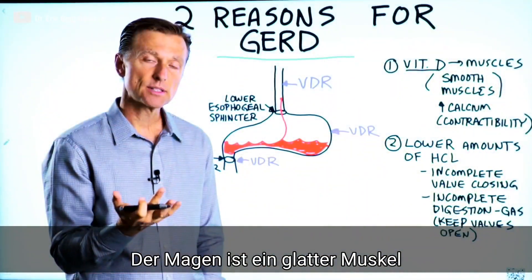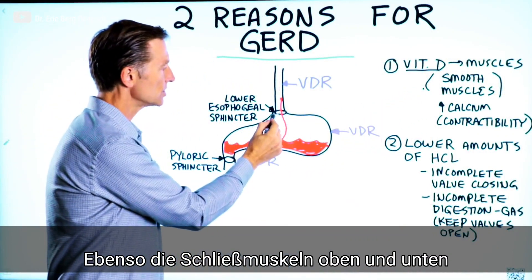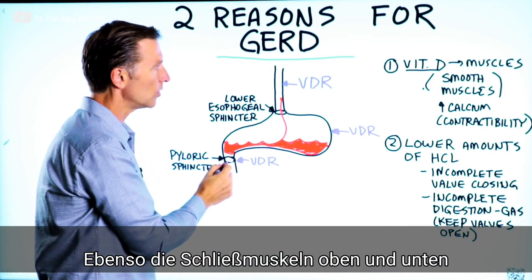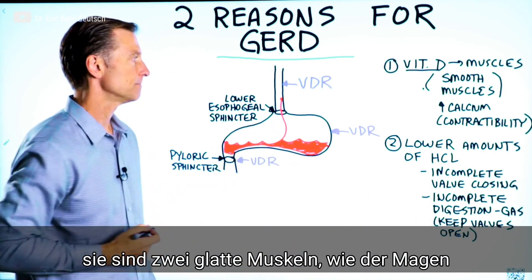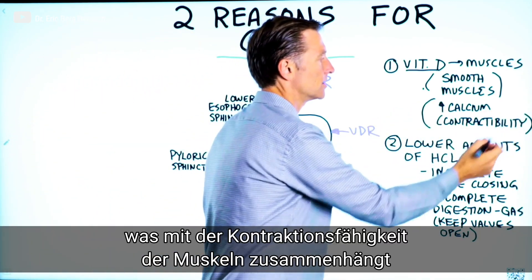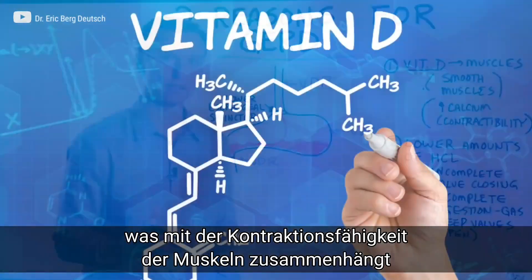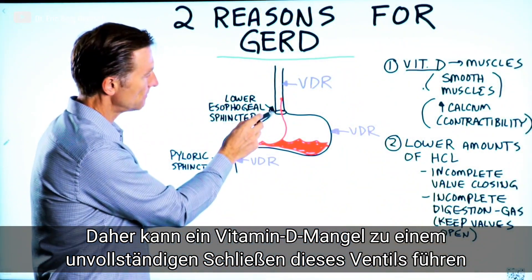When we deal with the stomach, we're dealing with smooth muscles — both in the sphincters, the top one and the bottom one, as well as the muscle itself, which is smooth muscle. Vitamin D increases calcium absorption, so it's all about contractibility. If you're lacking vitamin D, you can get incomplete closure of this valve right here.